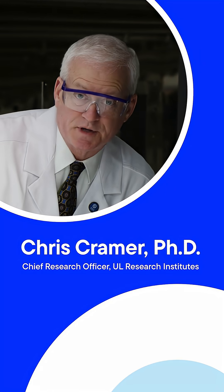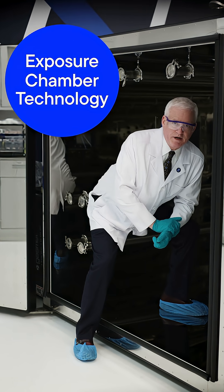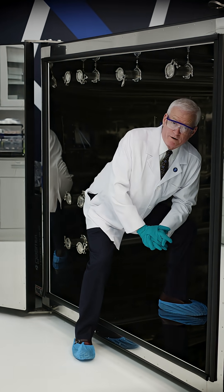I'm in one of the exposure chambers at our Chemical Insights lab. We use this amazing piece of equipment to measure chemical emissions from vaping, 3D printers, and more.